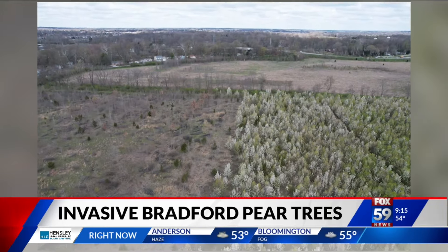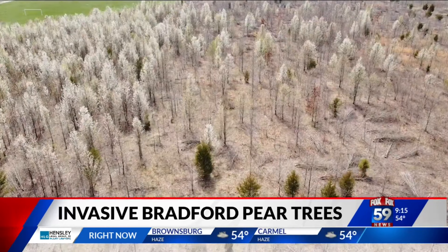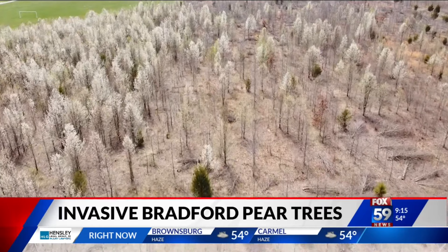If you have one or more of these on your property, what's the best course of action? Unfortunately it would be to take it down and replace it — not necessarily with a native tree, but at least something like a Japanese maple. There's nothing wrong with using an ornamental tree as long as it's not invasive. This just happens to be one that got really popular in the trade and is spreading everywhere.